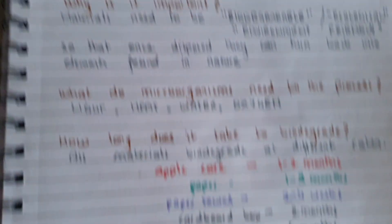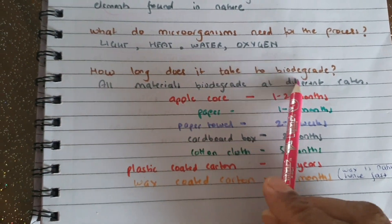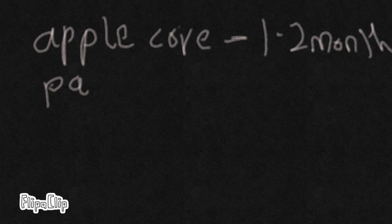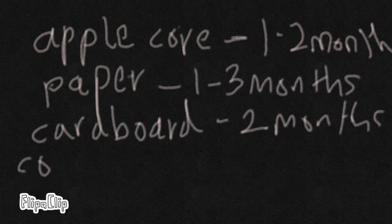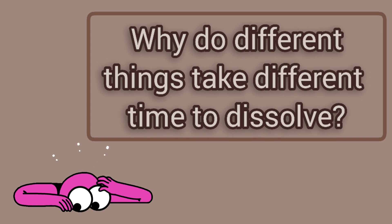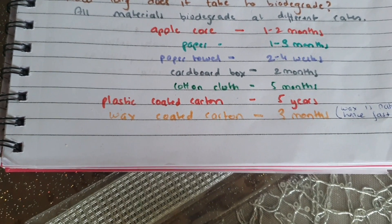So does everything decompose at the same rate? No. All materials have different rates of decomposition and they biodegrade at different rates. For example: the core of an apple takes one to two months, paper takes one to three months, cardboard takes two months, cotton clothes take five months, and milk carton up to five years. It's like eating — if I give you cotton candy you can eat it very quickly, but a slice of apple takes longer to chew. So microorganisms take different time to nibble on different materials.